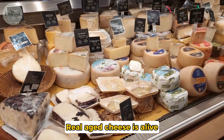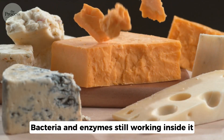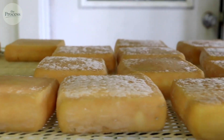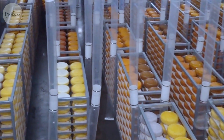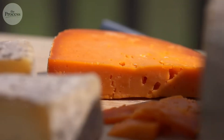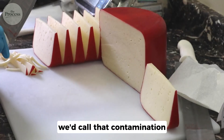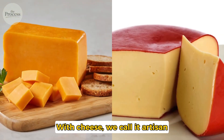Real aged cheese is alive — bacteria and enzymes still working inside it, changing every day. And here's what gets me: cheese is one of the few foods where we actively want bacteria and mold. We cultivate them, we protect them. In any other context, we'd call that contamination. With cheese, we call it artisan.